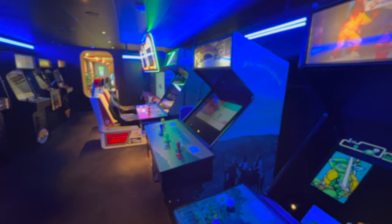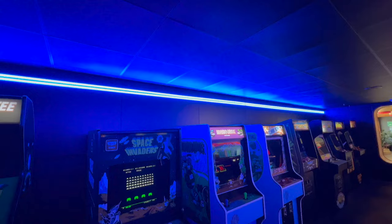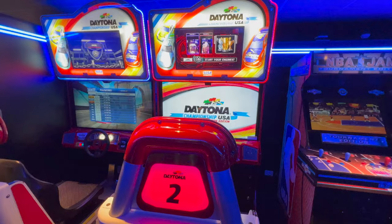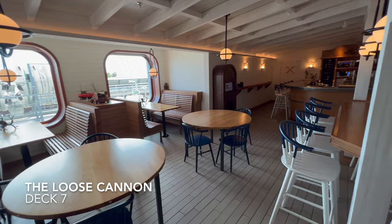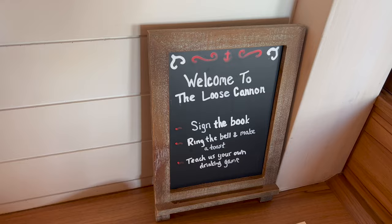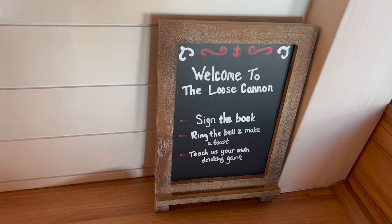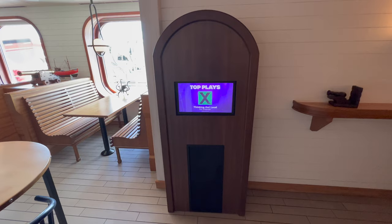This is also the part of the ship where you'll find the arcade — I was completely addicted to the Space Invaders machine during my cruise. The arcade is free of charge on a Virgin cruise, which is a great way to spend half an hour. Right next door is the Loose Cannon, one of my favourite bars on board because it's so tucked away with beautiful nautical theming. Pop over and sign the guest book, and the jukebox in here is free of charge.